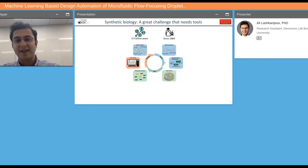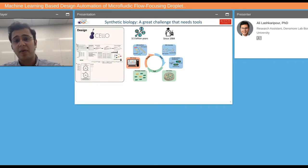Synthetic biology itself is a really challenging field — we're trying to optimize and improve upon something that life had 3.5 billion years to develop. Typically scientists go through the design, build, and test cycle. Because this is a challenging task, tools can really accelerate this cycle for synthetic biologists. Inside our lab, we actually developed tools for design automation of synthetic circuits.